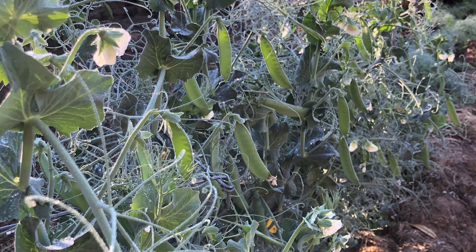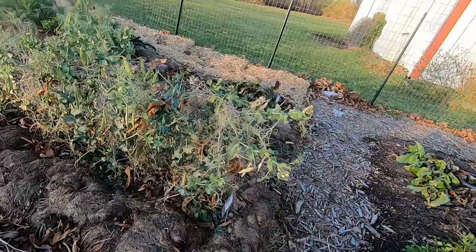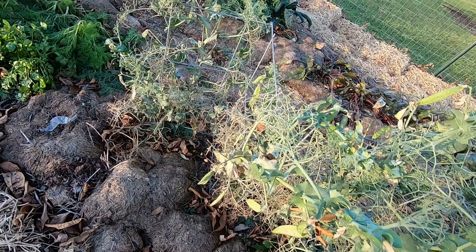One fall crop that definitely did not put up with the heavy frost were my peas. I got a couple of good pickings off of these, but when nighttime temperatures were getting down into the 20s and we had several heavy frosts, it finally did them in.